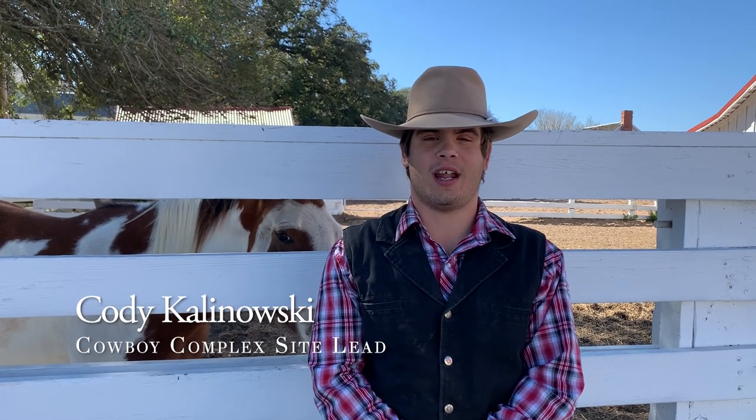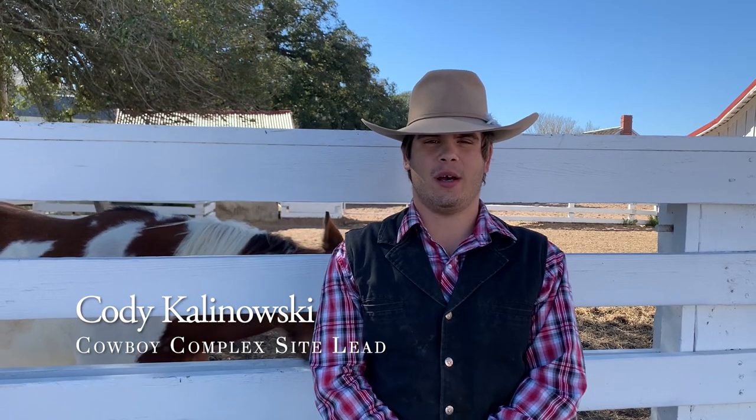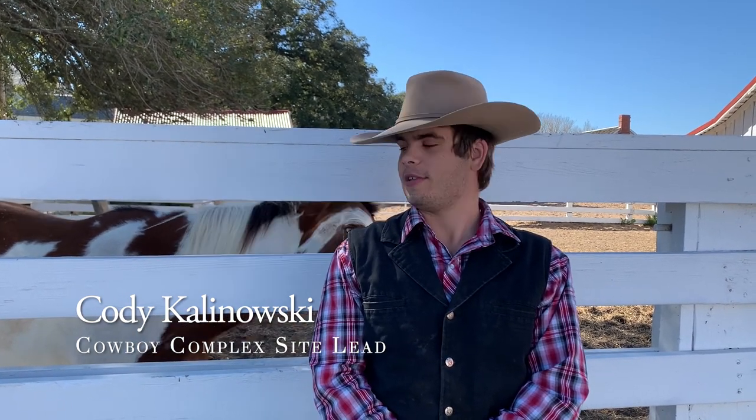Hi, my name is Cody Kalinowski and I'm a cowboy here at the George Ranch. Today we're going to do a little discussion about some Longhorns.